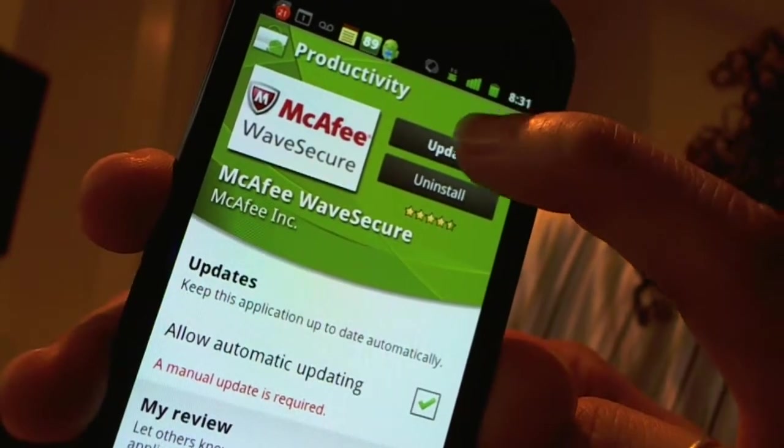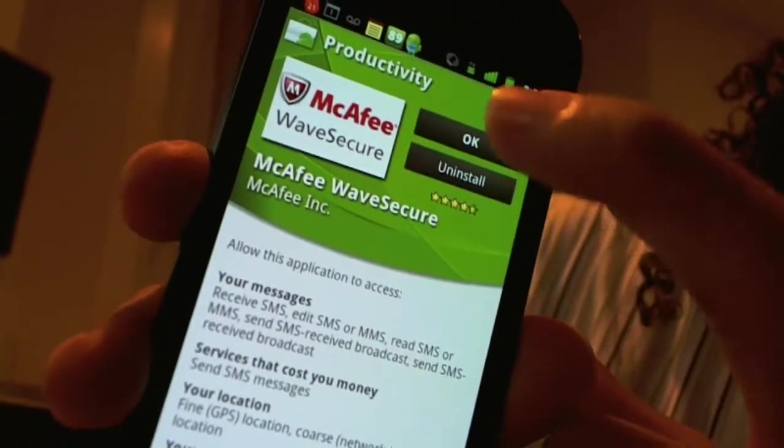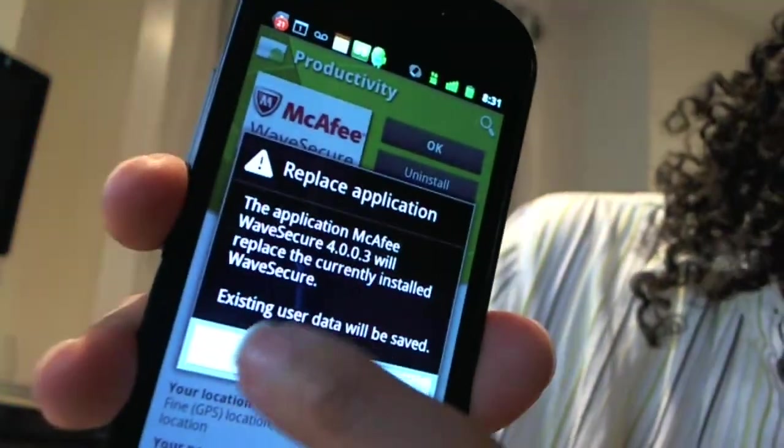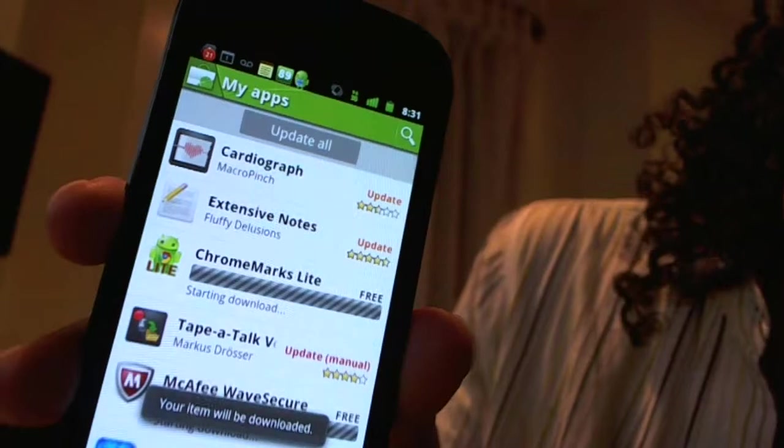Then I'm going to say update, and it's going to have this other little box, and I have to hit okay, and then it always says it's going to replace the program but my data will be okay.